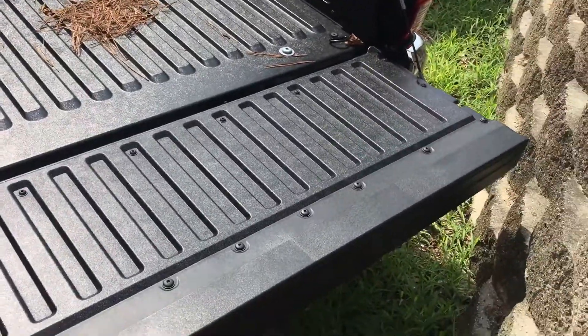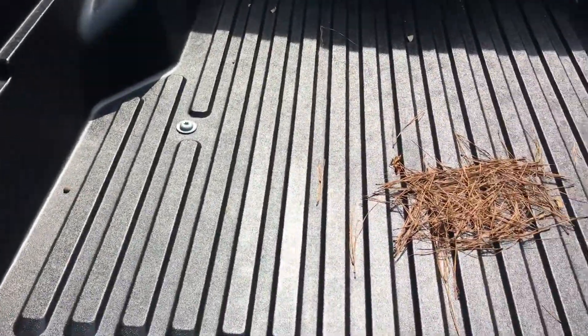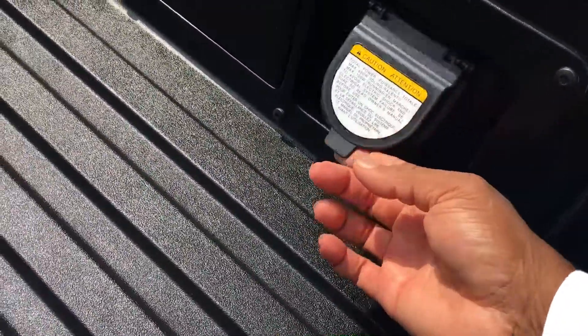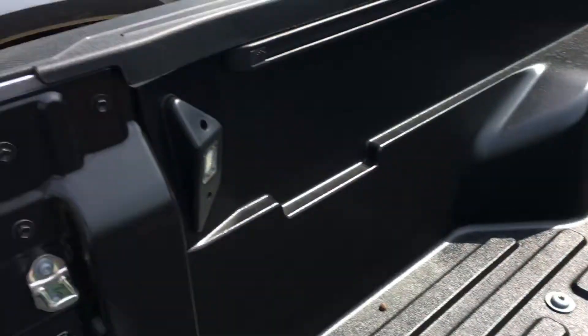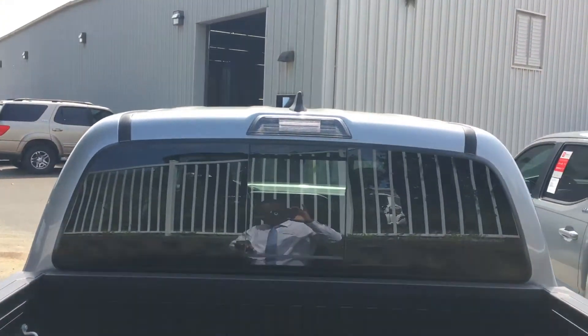Just like in the past, you cannot slam the gate down. As you can see, we have the bed liner in here. It's going to give you an exterior power outlet. We have the lights already installed in the truck bed for you as well, plus the lights for the back of the cab.